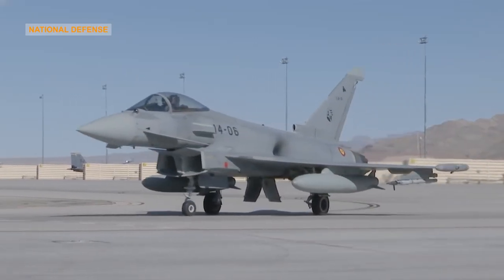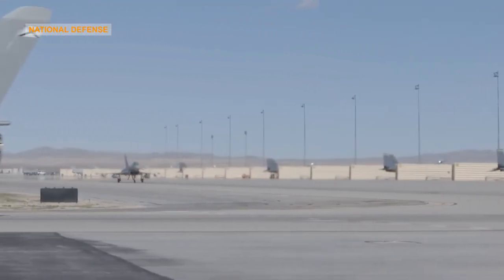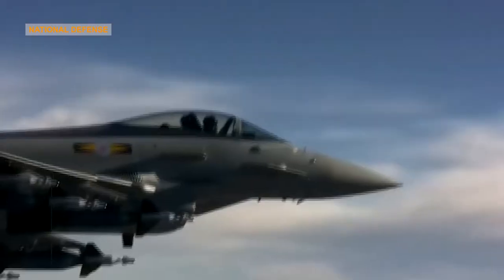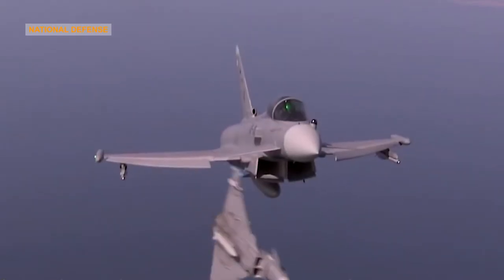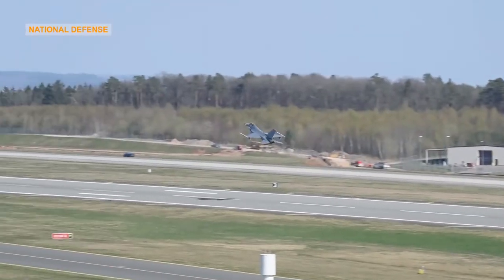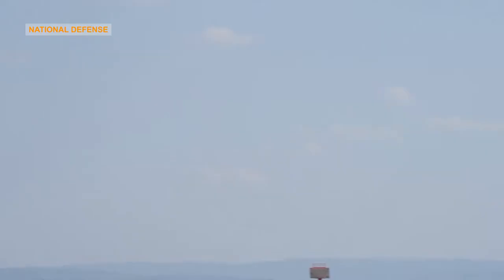Interoperability: The unique heritage of multiple customers means the Eurofighter Typhoon platform was designed to be interoperable with the widest range of aircraft and other ground systems, providing the maximum flexibility for any air force. Eurofighter Typhoon works seamlessly and in real time with both ground control and other aircraft types in combat, defense, surveillance, and monitoring scenarios.